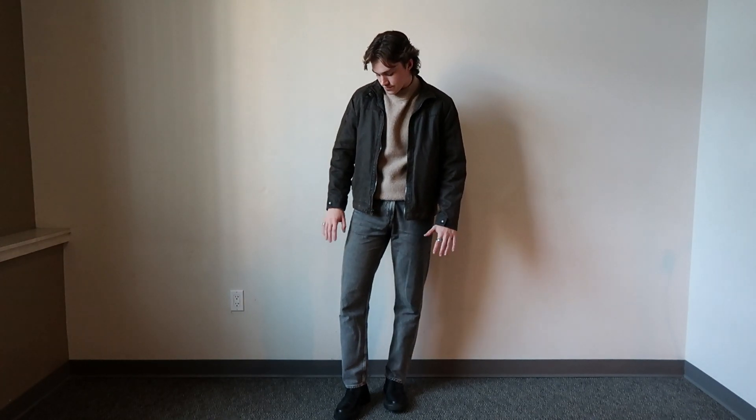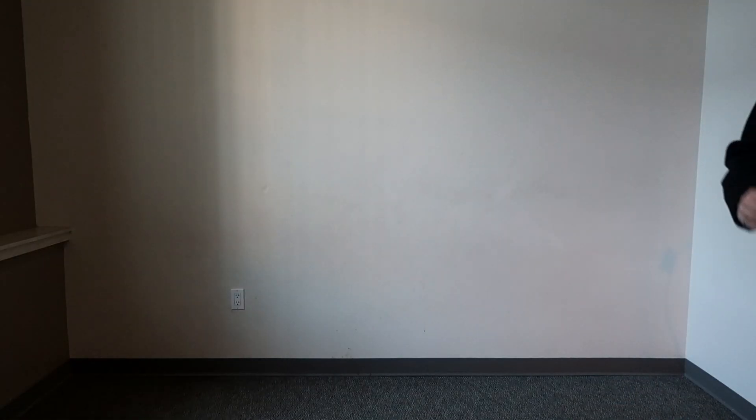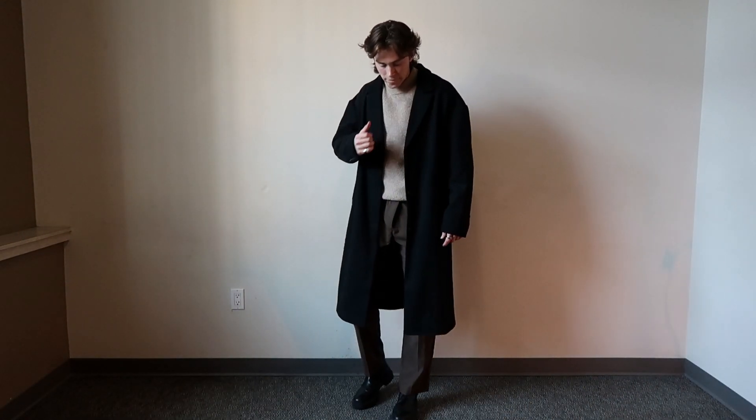Mixing different tones of the same colour is a great way to make an outfit. For example, this mock turtleneck goes really well with these darker brown trousers for a smarter look. And taking it that step further with this overcoat makes for a really well-put-together outfit for those more formal occasions.